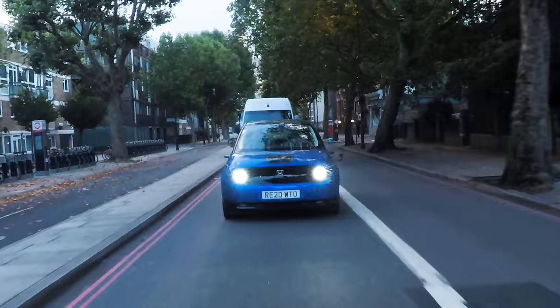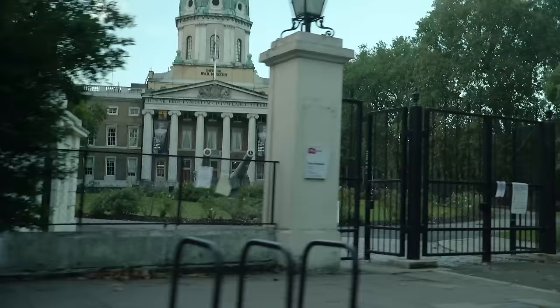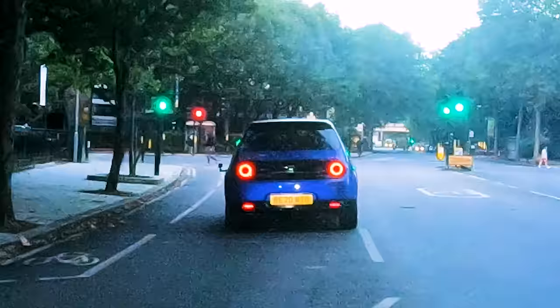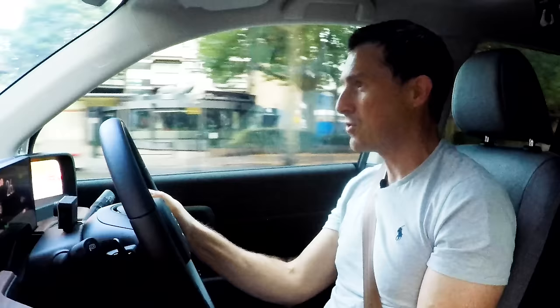We're coming up for the second London landmark. Look through those gates — see those big guns? It's the Imperial War Museum. We're talking about firepower, and this car's firepower. It's got a pretty decent zip off the line. This is the range-topping version with a 154-horsepower motor driving the rear wheels. 0 to 60 in 8.3 seconds. You can get a lower-power version with 136 horsepower that takes over 9 seconds to 60.